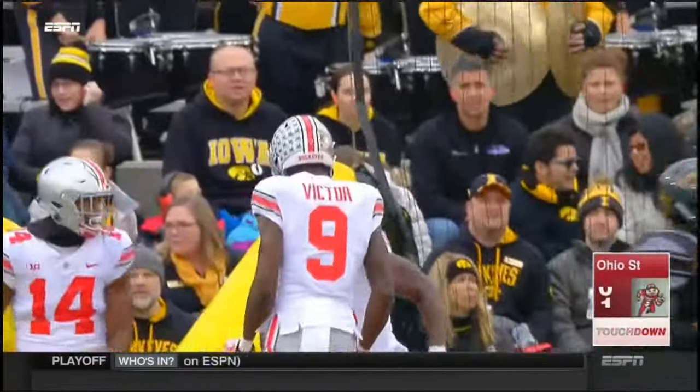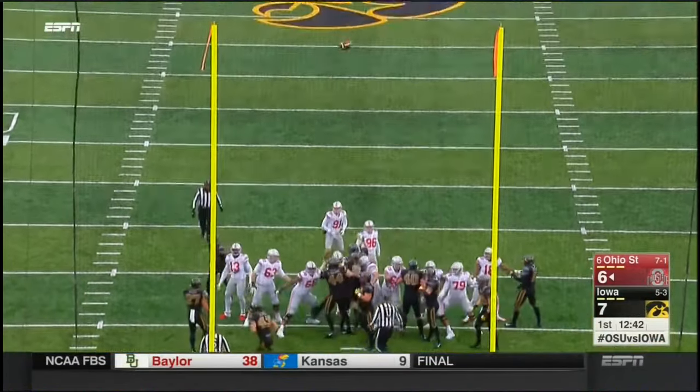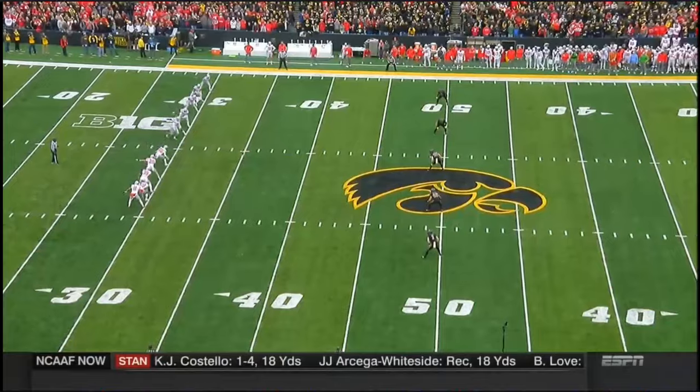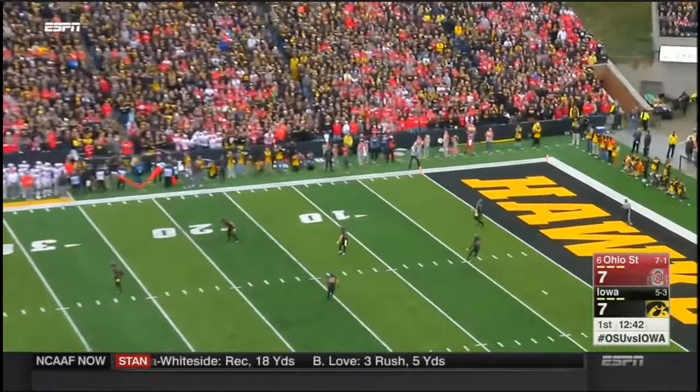Middle of the field, end zone all alone is Terry McLaurin for the touchdown! Making that look easy. Extra point on the way, it is good of course. He's made some changes, and they go to the true freshman Blake Haubeil to kick it off.